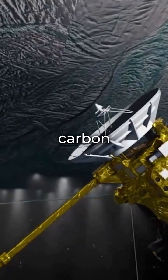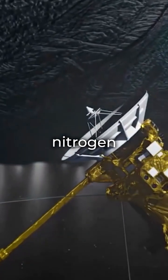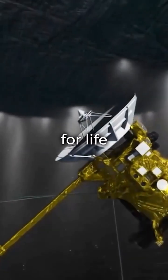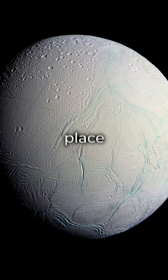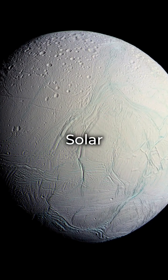The Cassini-Huygens probe found carbon, hydrogen, nitrogen, and oxygen — essential for life — in 2005 when it flew through a geyser. The plume's warmth hints at a watery source below. Enceladus could be the best place to start looking for life in our solar system.